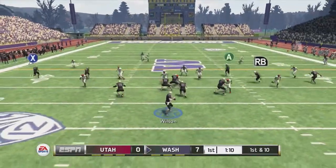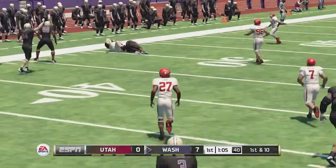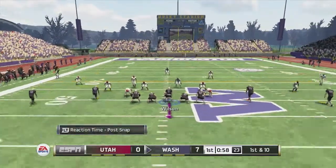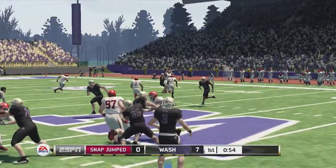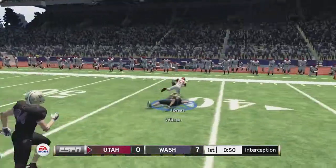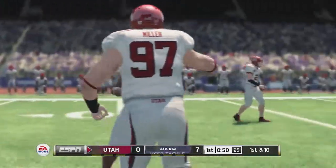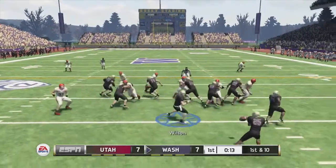Later in the first quarter we get the ball back. Wilson back to pass, hits Douglas for a first down and the Huskies are on the move with under a minute to go in the first quarter. Wilson drops back to pass, fires — and that one's picked off. Padding the wrong stats here. Wilson saves a touchdown on the interception return, but Utah is pumped up about the turnover and ties the game.